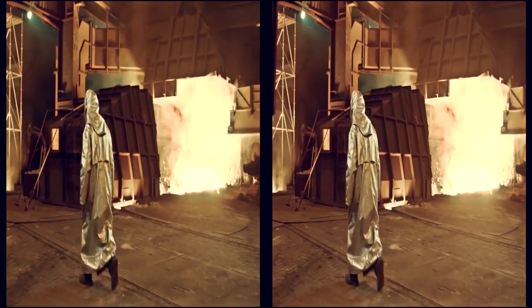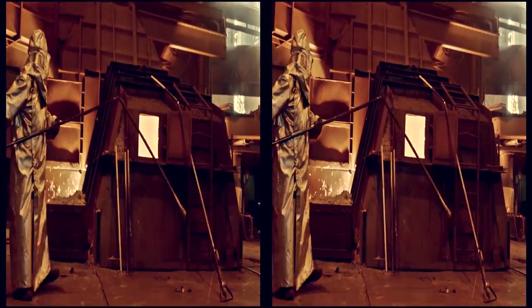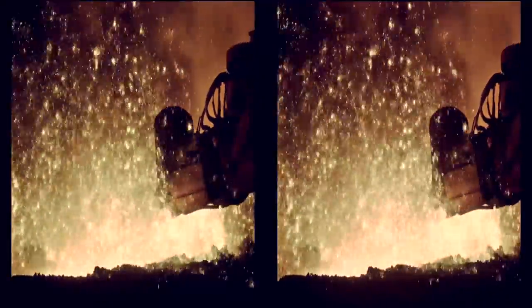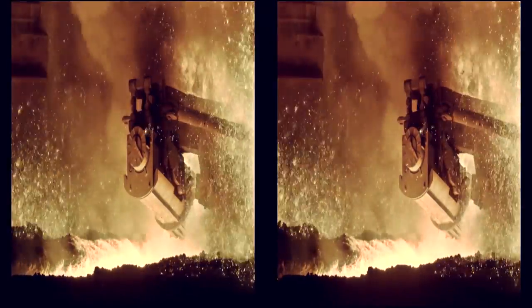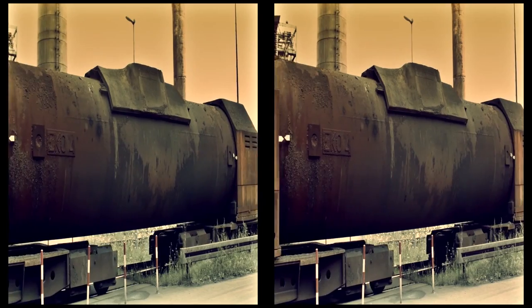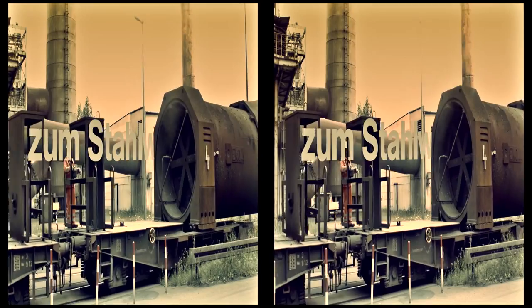Am Hochofen ist jetzt Zeit für die erste Qualitätskontrolle. Mittels einer Lanze wird noch eine Probe fürs Labor entnommen. Nach jedem Abstich muss das Stichloch wieder verschlossen werden. Inzwischen sind die Torpedopfannen mit dem flüssigen Roheisen unterwegs zum Stahlwerk.